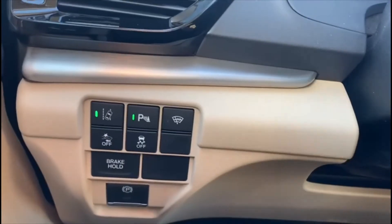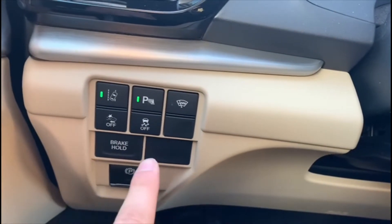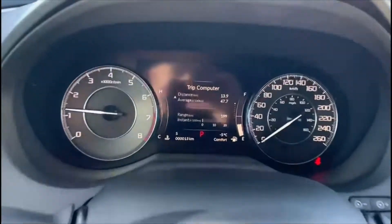Road departure mitigation, your parking sensors, rain sensing wipers, forward collision warning, traction control, and brake hold. You have your hands-free Bluetooth calling, as well as your lane keeping assist and a cruise control setting. Beautiful dash.